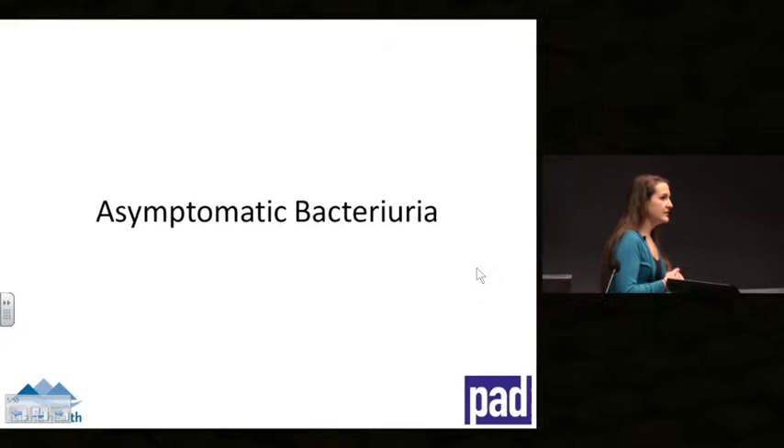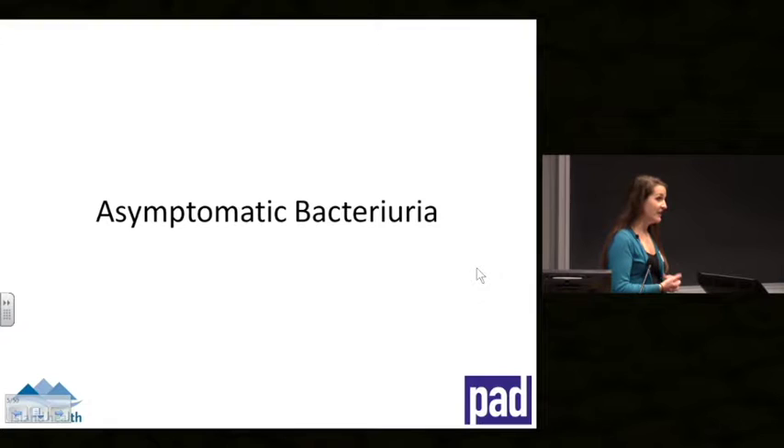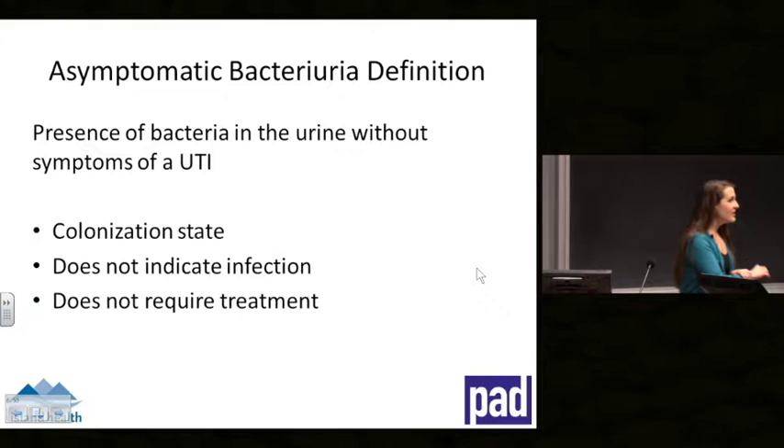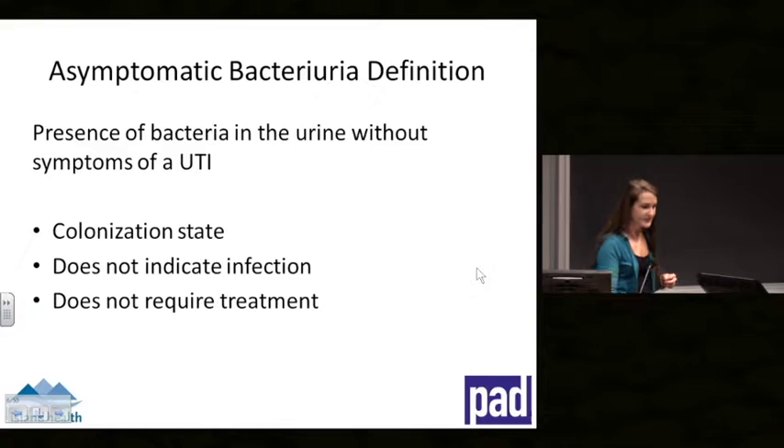Anecdotally, about 75% of health professionals I've spoken with in residential care facilities have never heard of the term asymptomatic bacteriuria and didn't know it existed. By definition, it is bacteria in the urine without any signs or symptoms of a urinary tract infection. It is a colonization state — it's an old teaching that urine should be sterile, but bacteria can be present just like bugs colonize our skin. It is not an infection and does not require treatment with antibiotics.